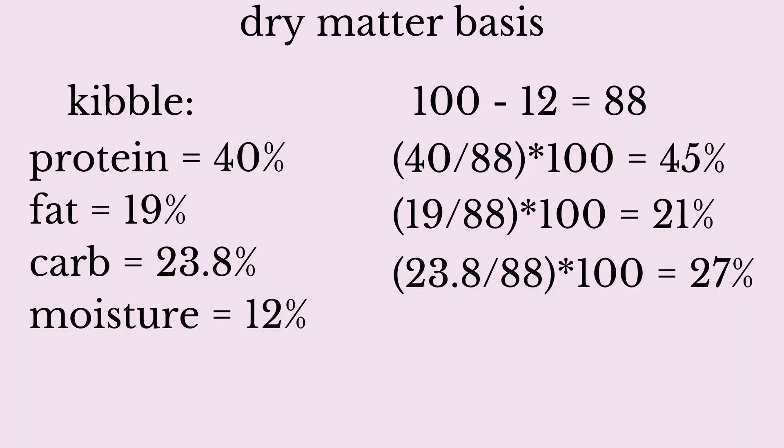Now we have to remove moisture from these values. Here are the kibble numbers, including our approximate calculated carb amount. We take 100 minus the moisture content — in this case 12 — to find the dry matter basis of the entire food, which is 88. Then we take each of the guaranteed analysis numbers, divide by 88, and multiply by 100. After this calculation, the dry matter basis of this kibble is 45% protein, 21% fat, and 27% carbs.